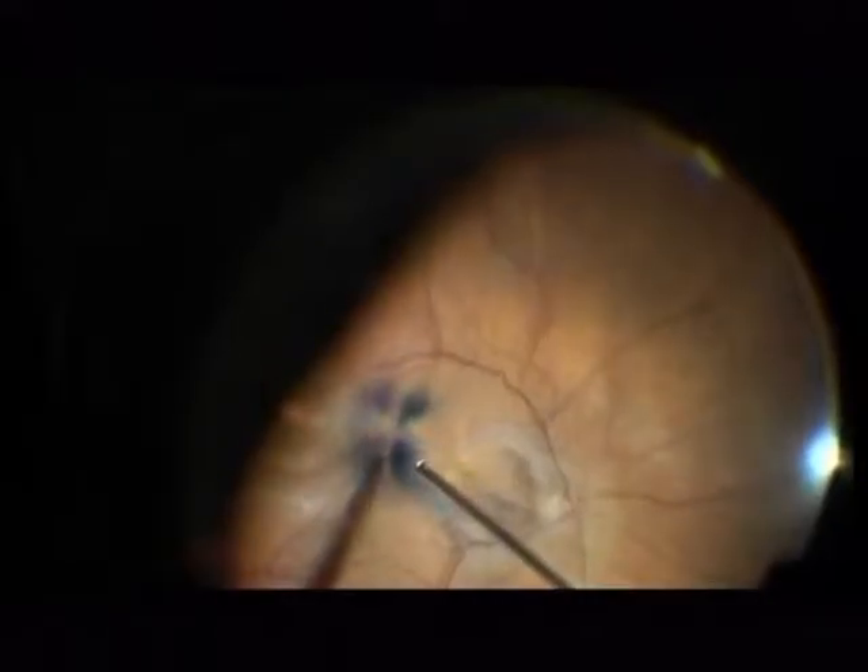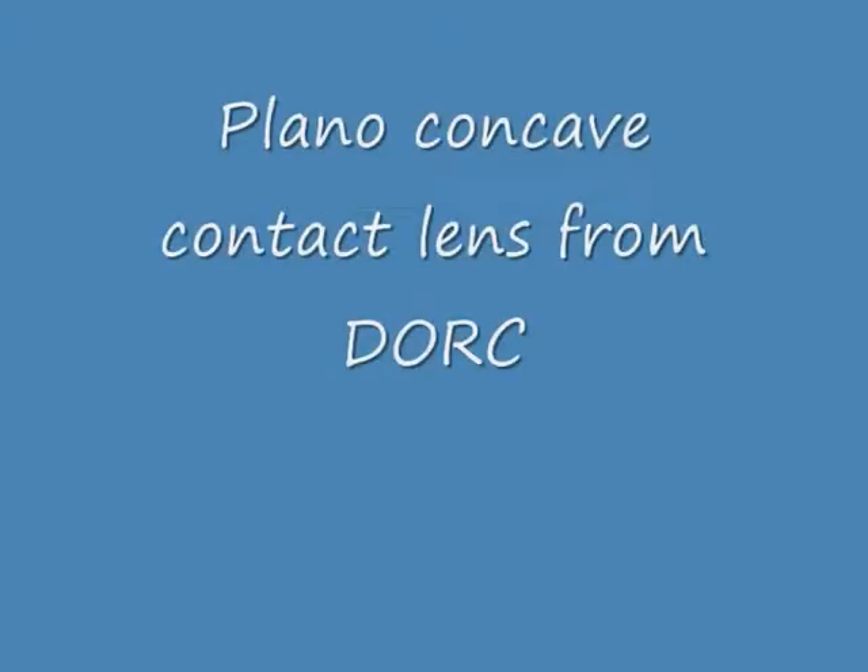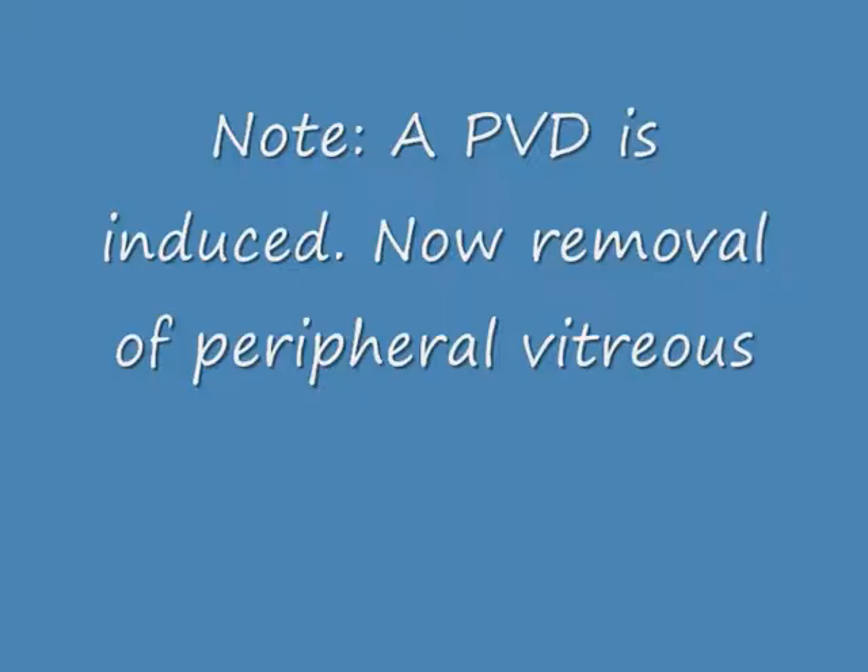This is a 27-gauge vitreous cutter and I increased the vacuum to 600 mmHg. I like to stain the posterior hyaloid so to see what you are doing. Now I place the planar concave contact lens on the cornea, because I continue now with the forceps — this is the posterior hyaloid. You see also here this huge elevation at the inferior part of the posterior pole. A PVD is induced; now I am removing the peripheral vitreous.